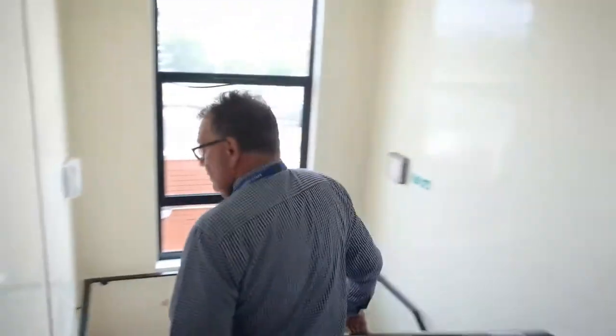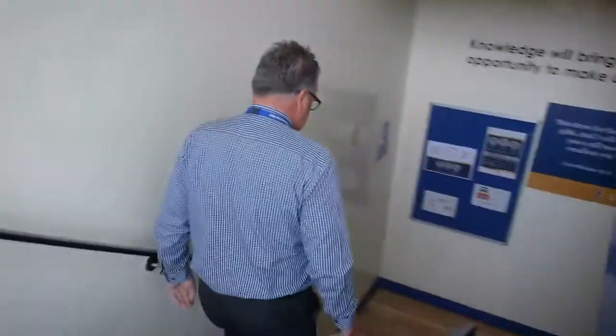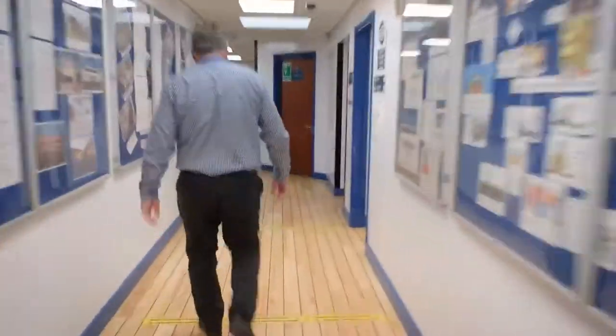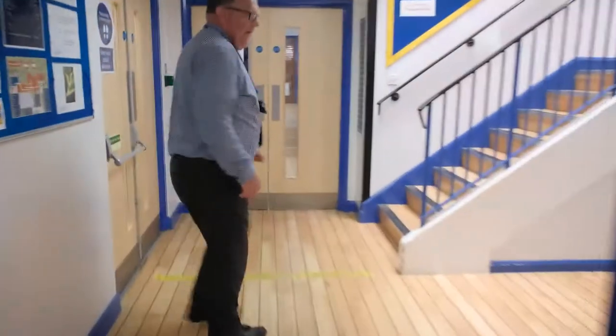This is what we call the middle staircase, which leads us back down to the attendance office. Through there we have two music rooms and a dance studio. Our safeguarding lead's office is just down this corridor.